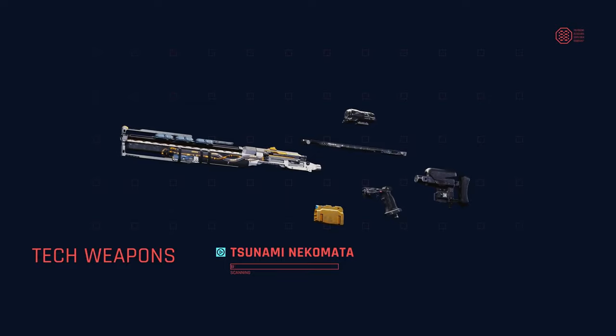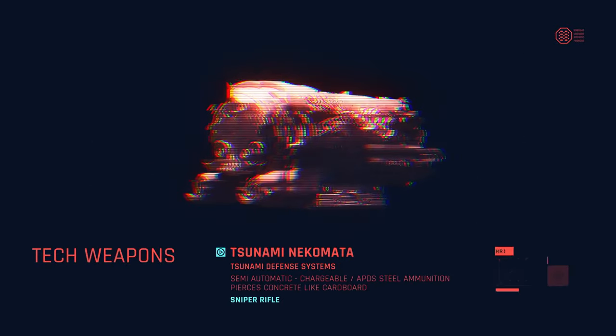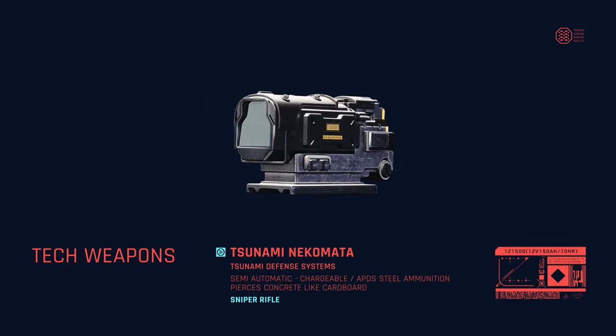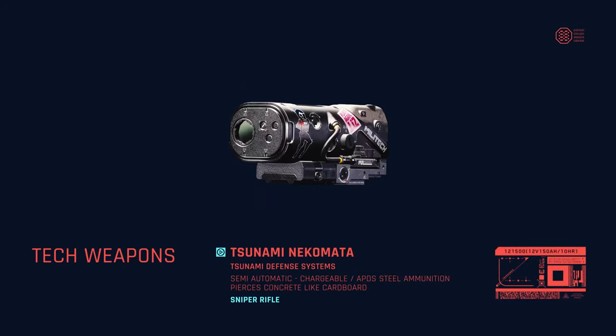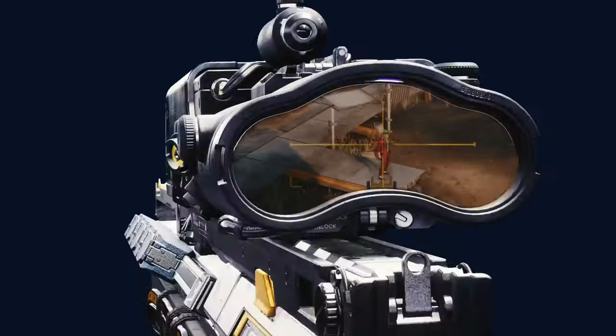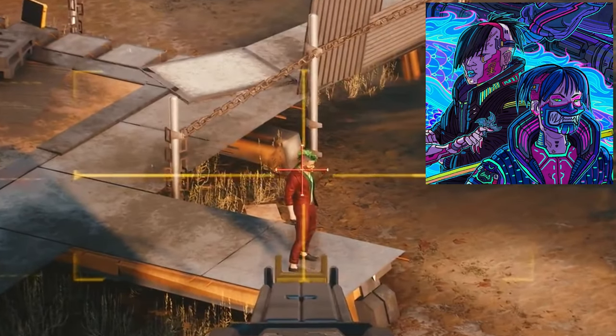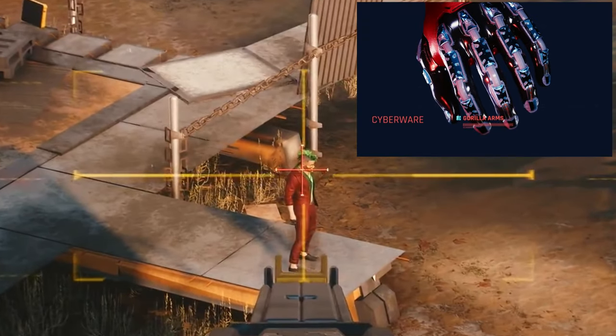The trailer continues with the deconstruction of the Nekomata, showing that almost every piece is interchangeable. It cycles through several models of Militech and Nakota sniper scopes. We may even be able to customize attachments with stickers. At 55 seconds in, V lines up a Tigerclaw ganger for a kill shot — he's wearing a gold Oni mask and may have gorilla arms augmentations.